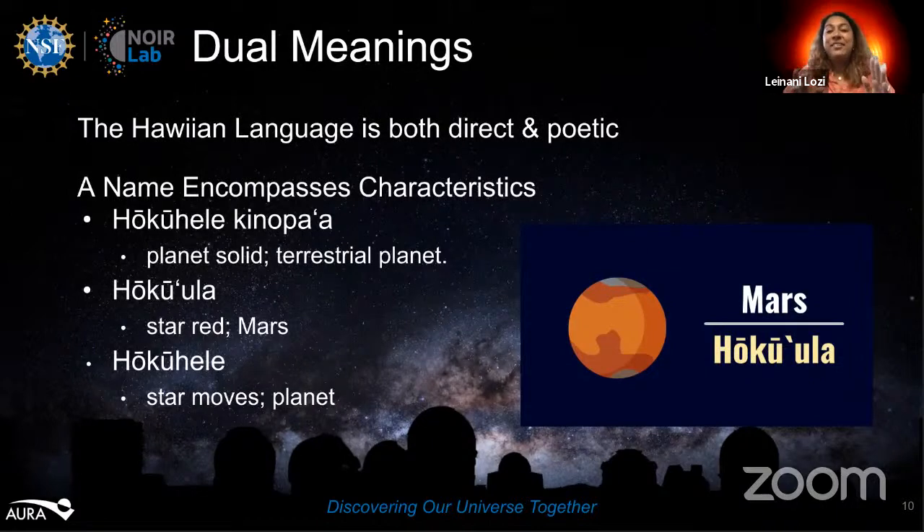Leinani says mahalo nui to Shelly Pelfrey and Matthew Brown from Keck Observatory, who read the Olelo Hawaii scripts she created in the solar system walk videos. She's still a beginning student and it'll be a few more years before she's really fluent. She really loved hearing Shelly read the scripts because Shelly's pronunciation was so beautiful — the emphasis she placed on different words was so Hawaiian and spot-on. Leinani stops sharing her screen. Moderator Rob thanks her and shares a few chat comments appreciating the presentation.